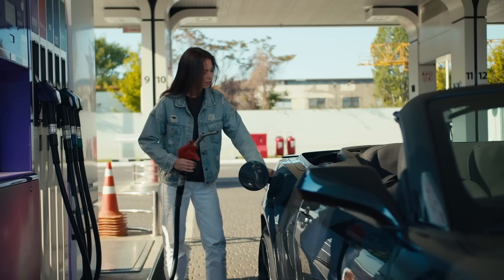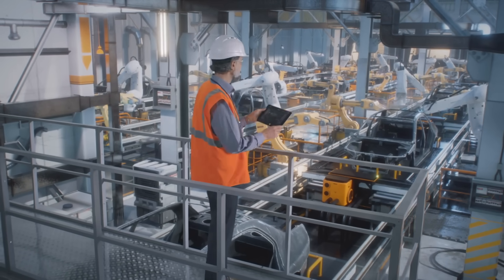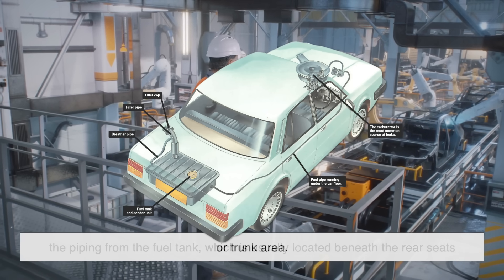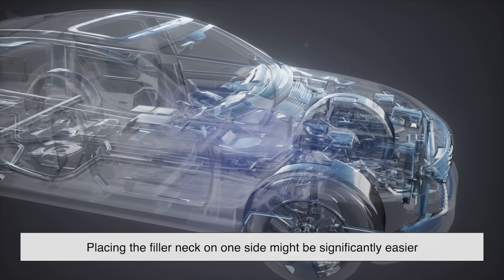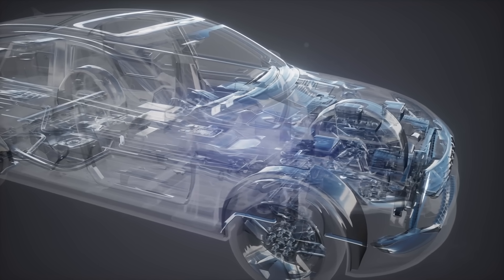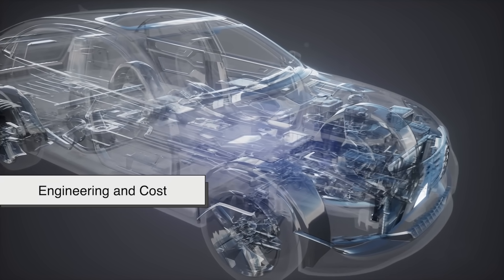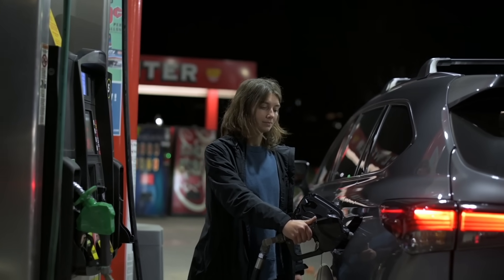Here's something most people don't think about: manufacturing efficiency. Car factories are complex ecosystems with strict production flows. The placement of the fuel filler neck depends on where it's easiest to route the piping from the fuel tank, which is usually located beneath the rear seats or trunk area. Depending on the model's layout, placing the filler neck on one side might be significantly easier or cheaper. Add to that the reuse of components across different models and platforms, and it becomes clear that the decision isn't always about driver convenience — it's about engineering and cost.